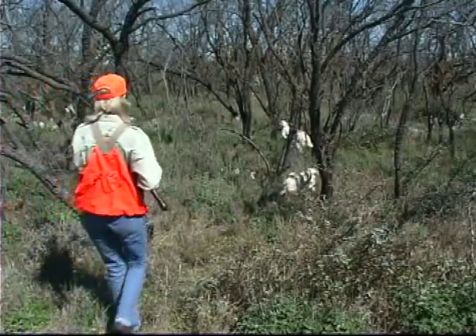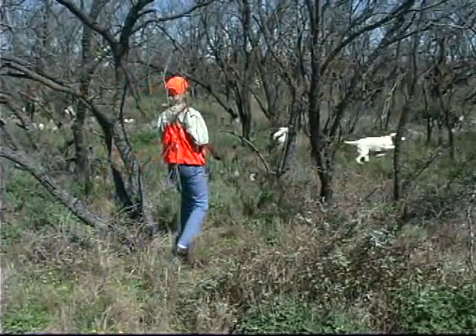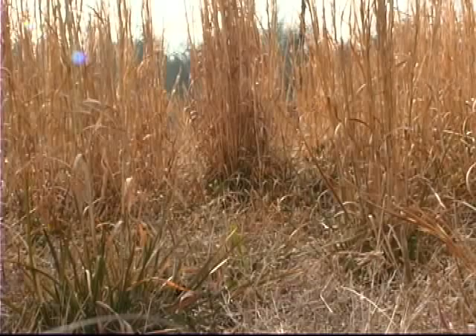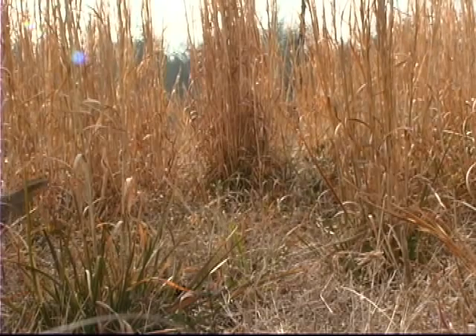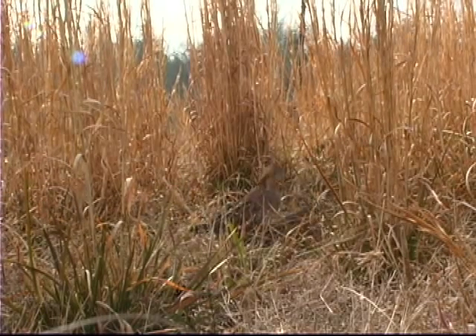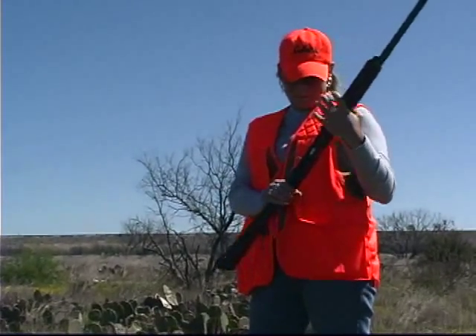Do not shoot at low flying birds, or at any bird if the guide yells 'no bird, no bird.' If you knock a bird down, mark its location well, but don't proceed toward the down bird until all shooting has ceased.